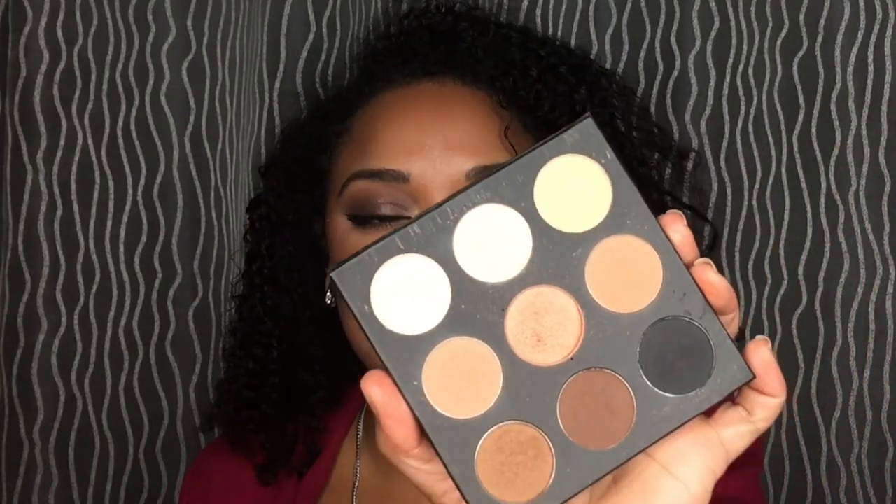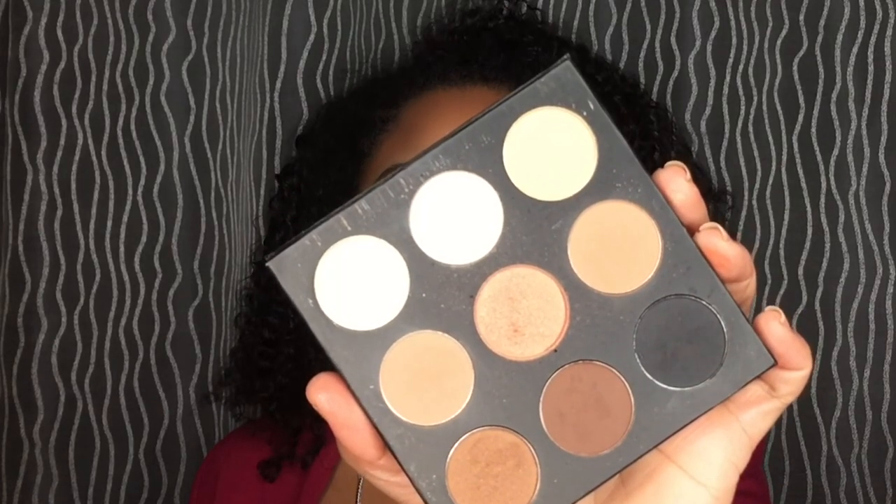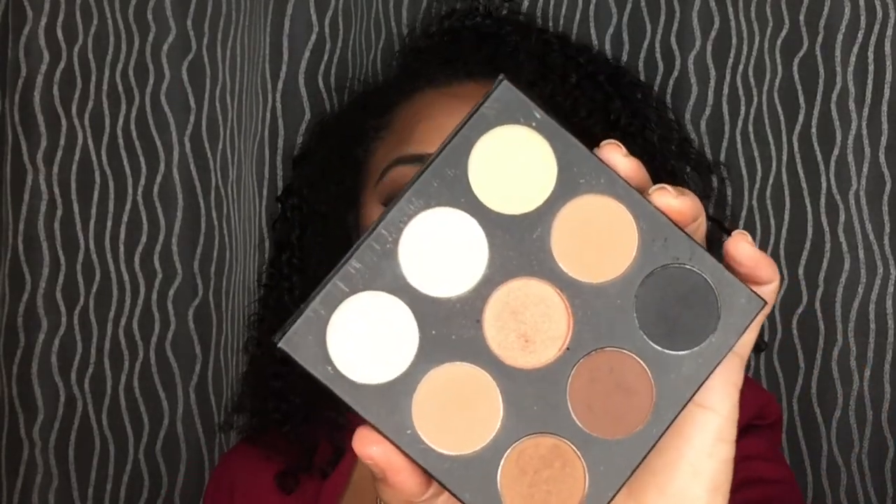Starting with high end, I cannot go without talking about these two palettes. These really blew me away, and I think they blew away anybody that got a BoxyCharm. One was in the September box and the other was in November. I think the first one I got was the Warm Palette. It has a black, a transition shade, shimmers, more mattes than shimmers, a brow bone shade, a chocolate shade, and beautiful lid shades.